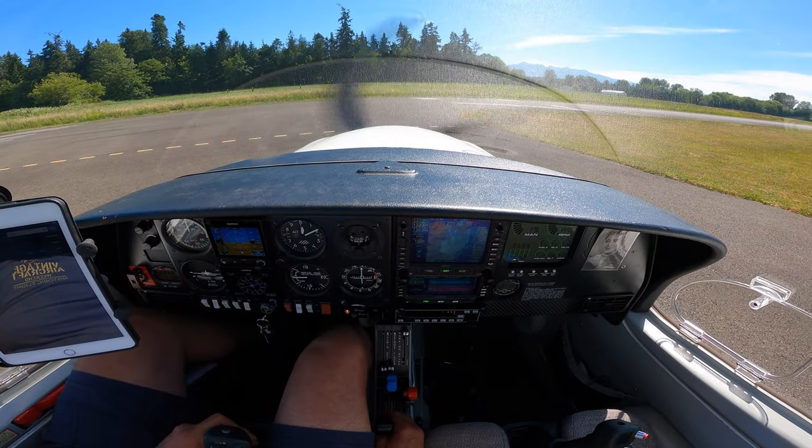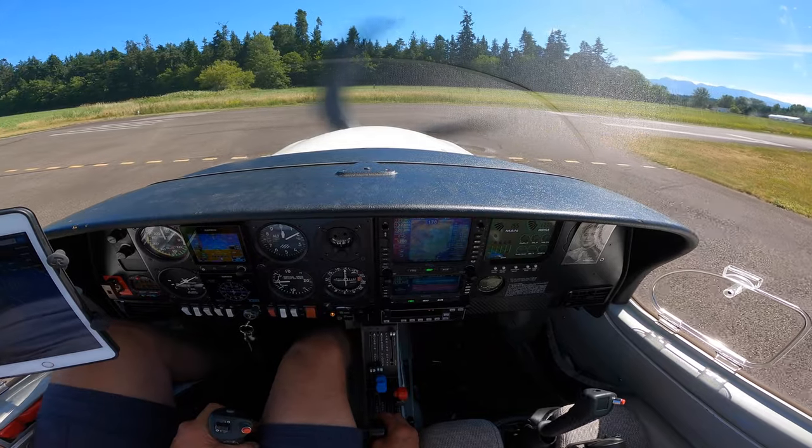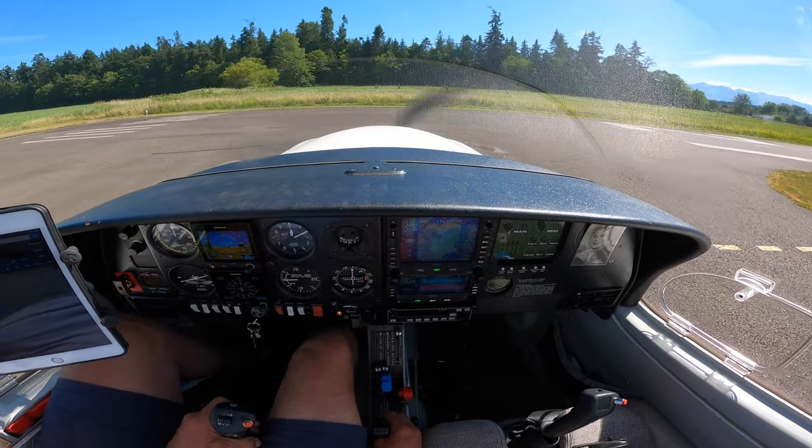Sequim Valley traffic, Diamond 3 Delta Sierra departing runway 27, left traffic, left downwind departure to the east.